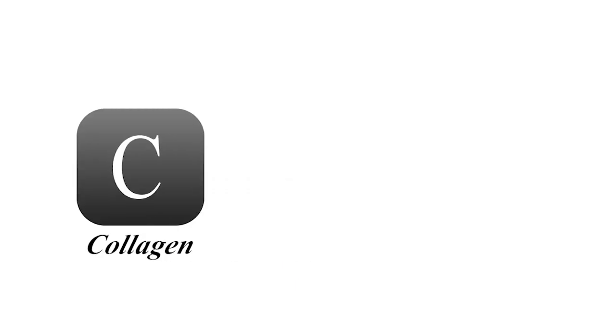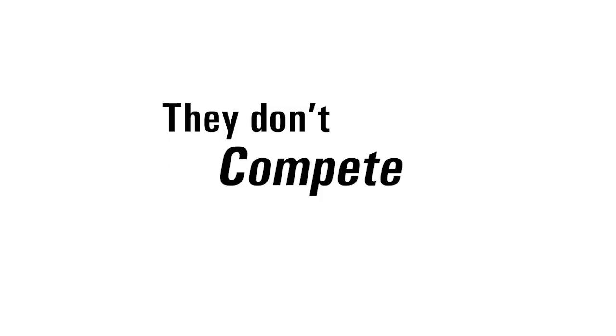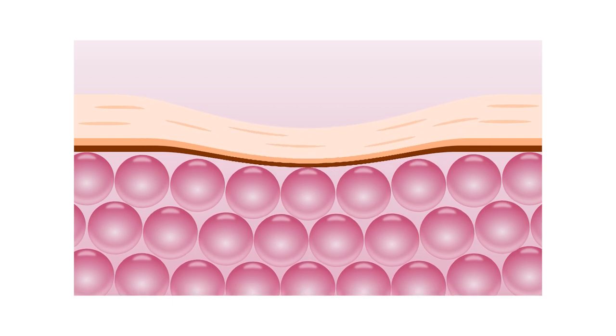So collagen versus hyaluronic acid — which one actually reverses aging? Here's the truth: they don't compete, they complete each other. Collagen rebuilds your foundation — it's what keeps your face lifted, firm, and structured. Without it, your skin literally collapses in slow motion.